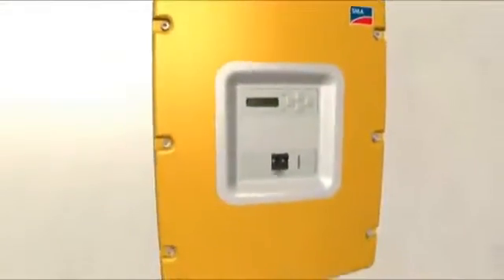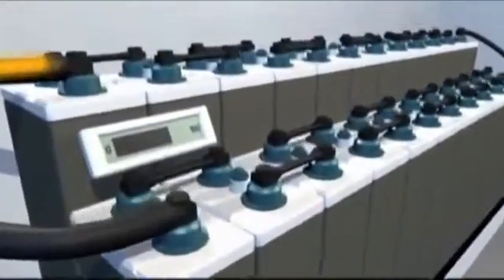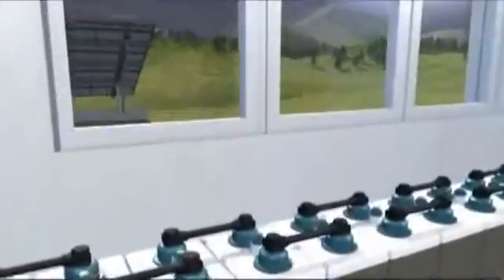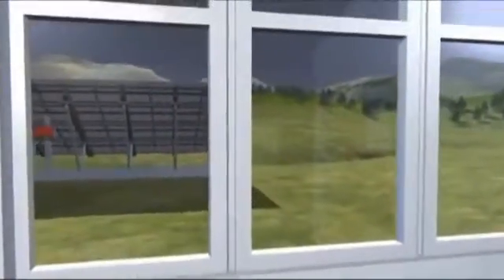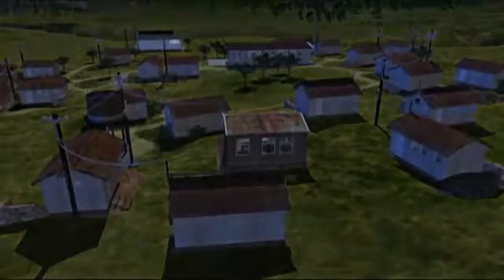It also utilizes surplus energy to recharge the batteries. Intelligent management of the off-grid system means that the batteries can be relatively small and thus cost effective. When it gets dark and people need lights or want to watch television or listen to the radio, the Sunny Island makes available the energy it has stored during the day.